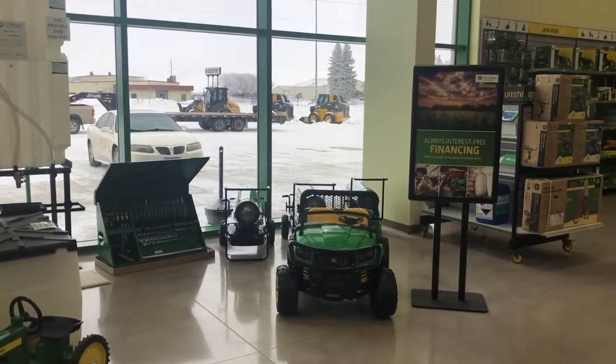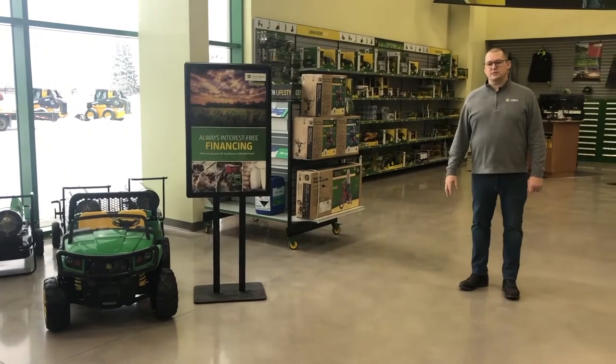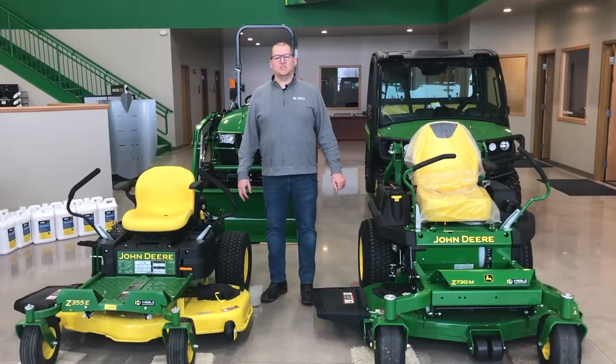We're now inside the showroom here. Not only are we here to sell parts, service, and sales, but we do offer tools, toys, clothing, and anything to help keep your equipment running at top condition.